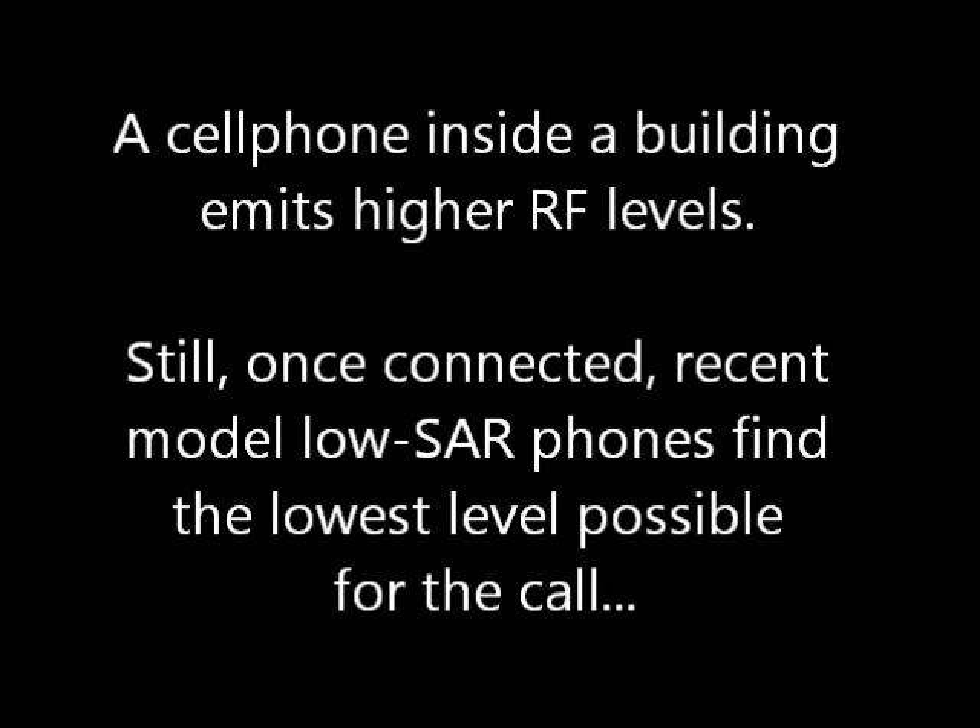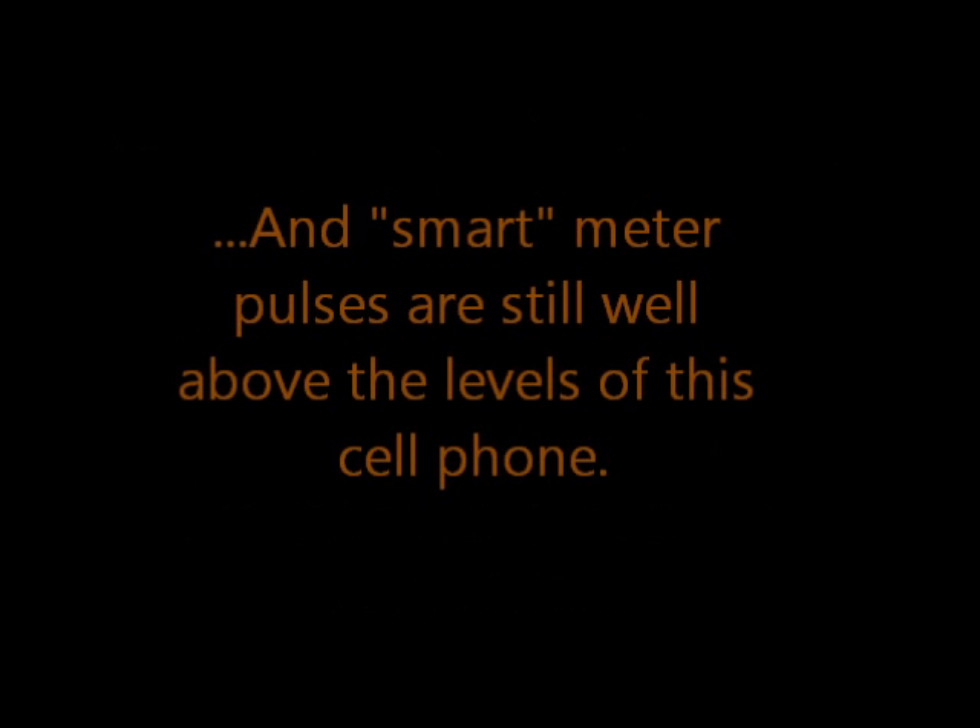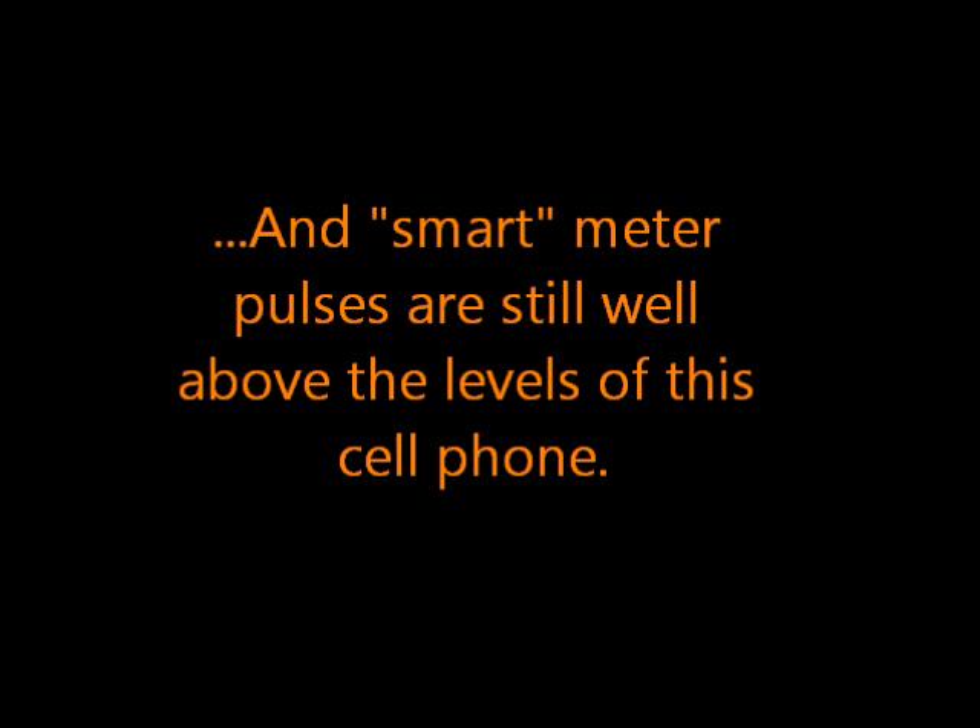A cell phone inside a building emits higher RF levels. Still, once connected, low-SAR phones find the lowest possible level for the call. And smart meter pulses are still well above the levels of this cell phone.